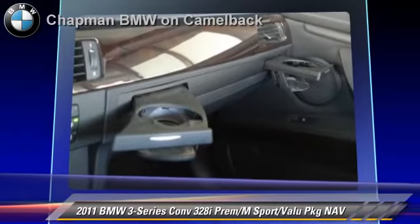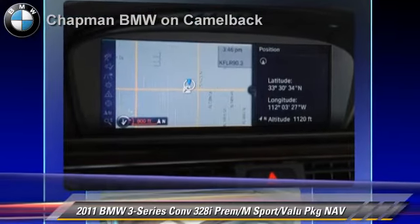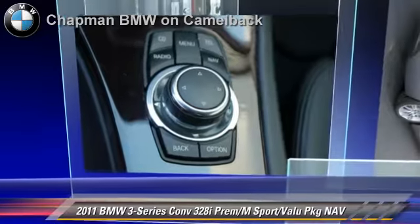Safety features include side airbags and ABS. Comfort and convenience features include satellite radio, HD radio, navigation system and Bluetooth wireless. Give us a call to schedule your test drive today.